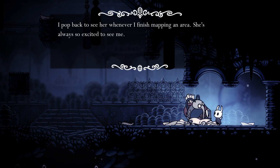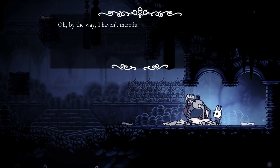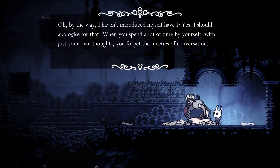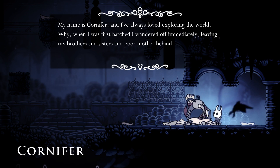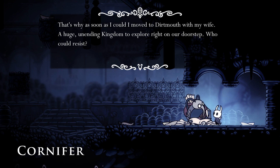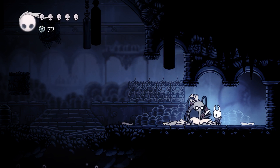'A map can be a useful thing, but it alone won't show you where you are if you've not the wit for directions. I suggest purchasing a compass from my wife, Iselda.' So this must be one of the owners of that little hut we saw topside, which looks like it will become a shop open to us eventually. 'She's just now opening our new map shop in Dirtmouth, selling all sorts of useful things to wanderers like yourself. She'll even sell some of my old maps from time to time. I pop back to see her whenever I finish mapping an area — she's always so excited to see me.' Cornifer seems like a really decent dude. I like him.